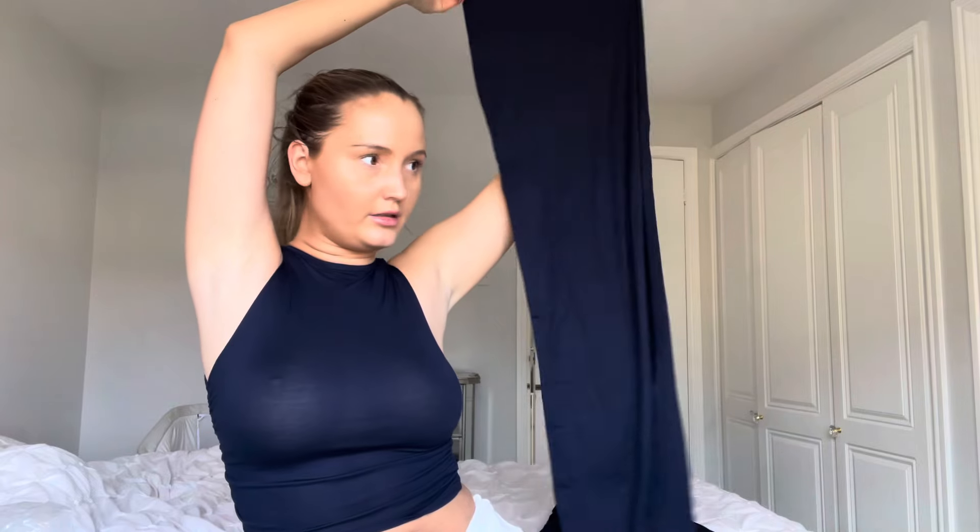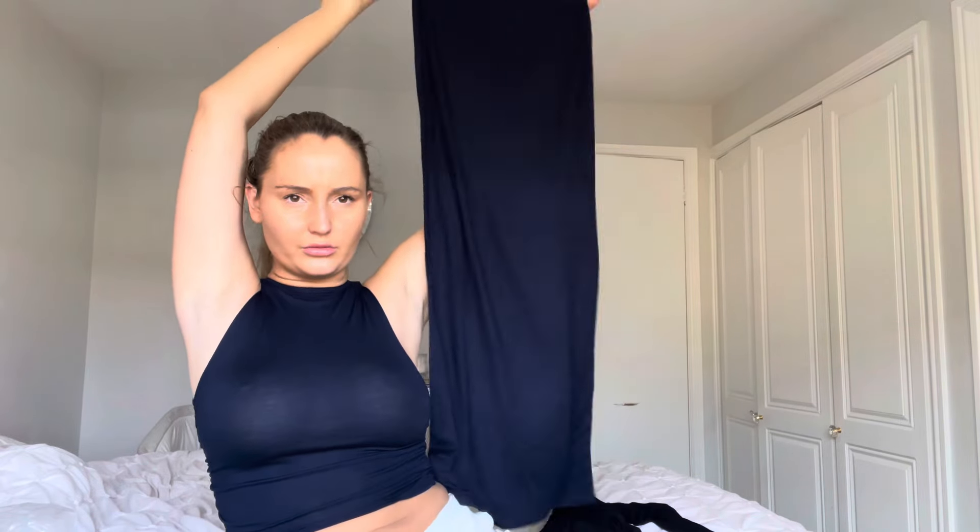I have a matching skirt that goes with this top so we're going to try it on together. It's called the Shape Navy Jersey Low Waist Maxi Skirt in a size eight. I love a low waist maxi skirt — anything low waist just makes you look super sexy. This is cropped just above the belly button, which I feel is the right amount of tummy to have out. The skirt is in the same jersey material, and it is really really stretchy — a nice amount of stretch.